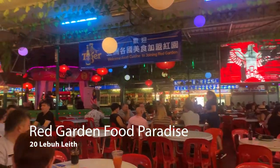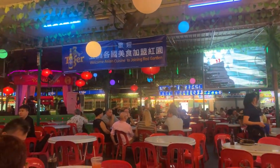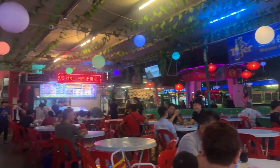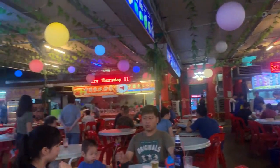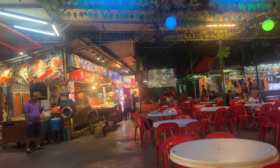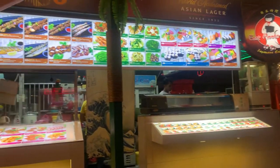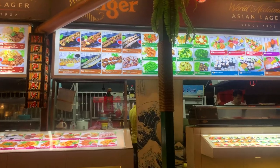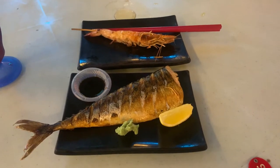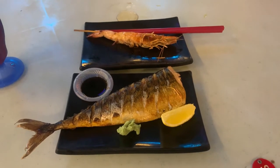The Red Garden Food Paradise is a great place to grab beer and eat at one of the many vendors they have. On some nights they even have karaoke. Here's the grilled mackerel and prawn I got from a Japanese vendor, which is quite delicious.